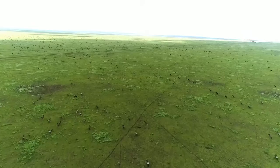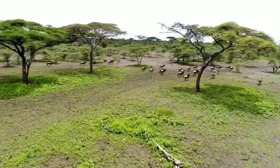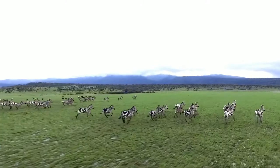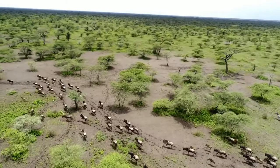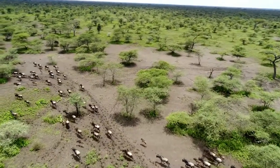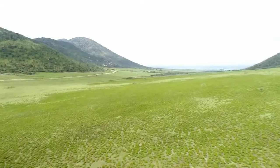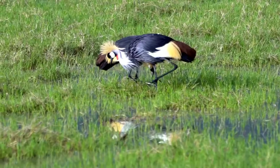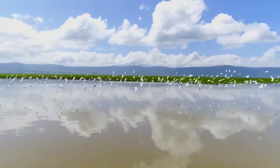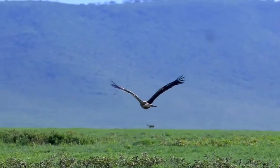Ngorongoro Conservation Area is popular for large annual animal migration. The legendary annual wildebeest and zebra migration also passes through Ngorongoro. During the large group migration, beautiful, unforgettable scenarios occur. The mixture of forests, canyons, grassland plains, lakes and marshes provides habitats for a wide range of bird life. Over 500 species of birds have been recorded within Ngorongoro Conservation Area.